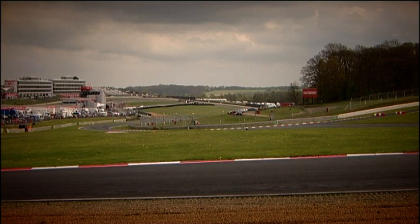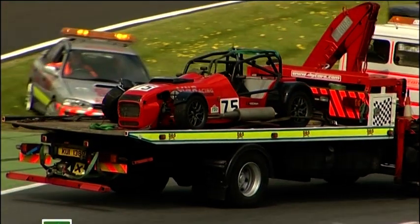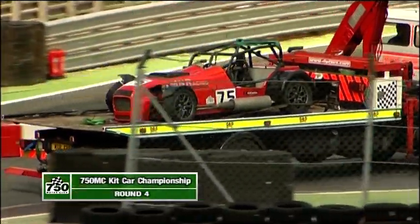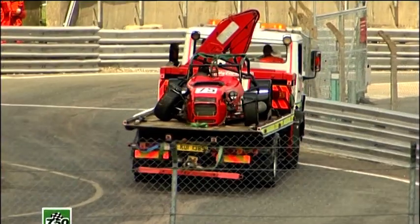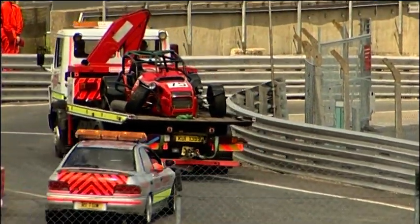Welcome back to Brands Hatch, where the fourth round of the Kit Car Championship took place earlier today. Championship frontrunner Matthew Lewis took no part in the race, having damaged his car on the way out of the assembly area to form up on the grid.